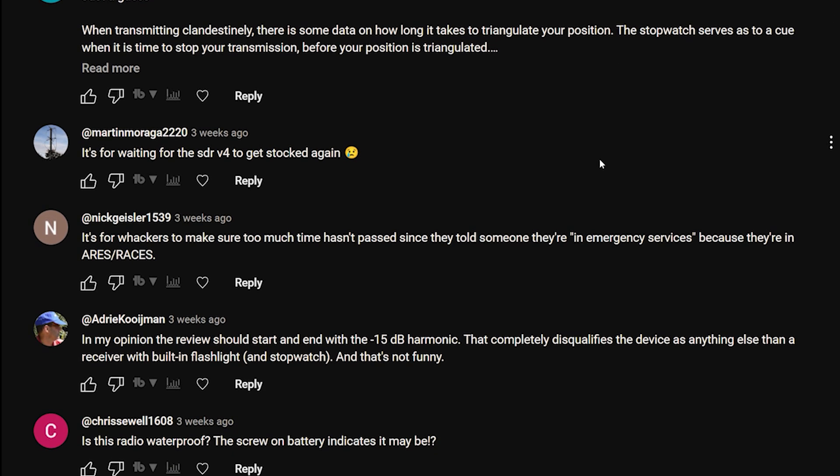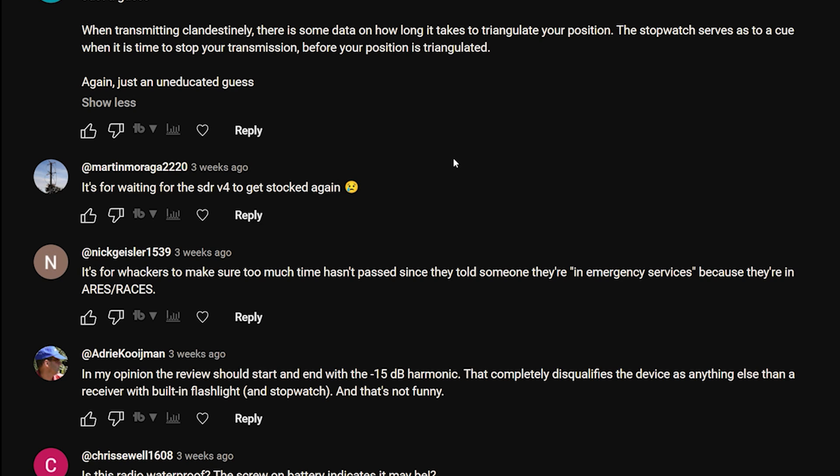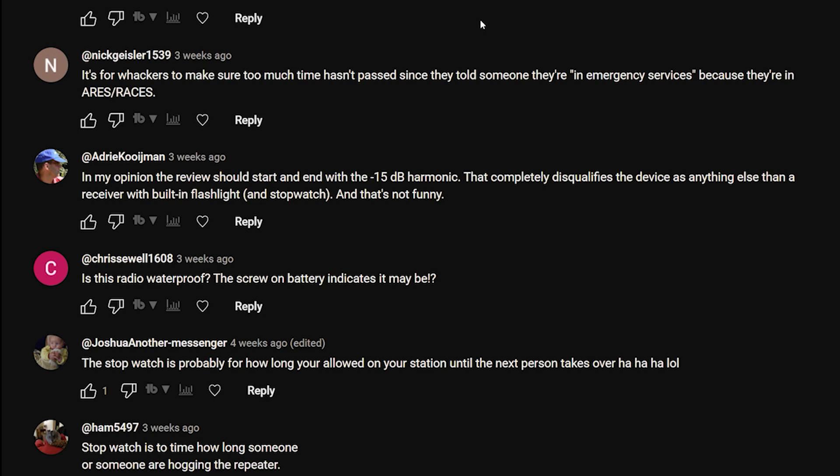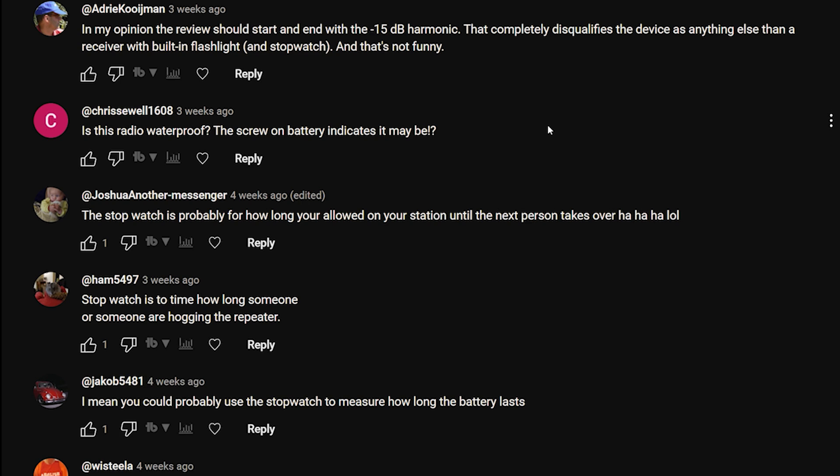Renee Jewett: 'Just a guess - when transmitting clandestinely, there is some data on how long it takes to triangulate your position. The stopwatch serves as a cue.' That's very... yeah, except the stopwatch wasn't activated when you press the PTT, unfortunately. Martin Morag: 'It's for waiting for the SDRplay SDRuno version 4 to get in stock again.' Nick Geisler: 'It's for whackers to make sure too much time hasn't passed since they told someone they're in an emergency.'